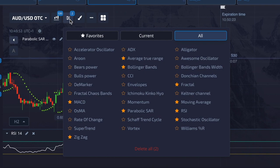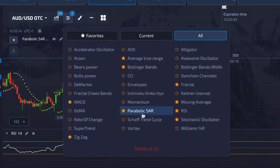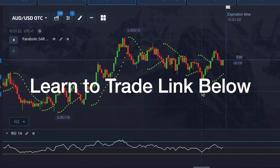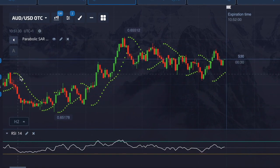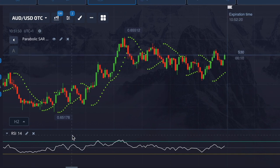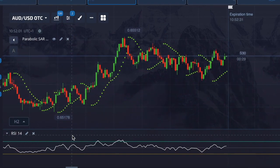I want to show you a new trading strategy that's been making me a ton of money. We're going to be using the Parabolic SAR and the RSI. With this strategy, we're looking at a change of direction in the market — the dots above the candles indicate it's going down, and dots below indicate a slight rise. It's not always 100% accurate; you should get around 75 to 85 percent accuracy.